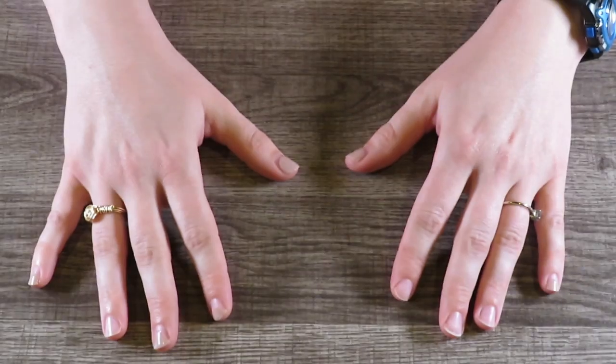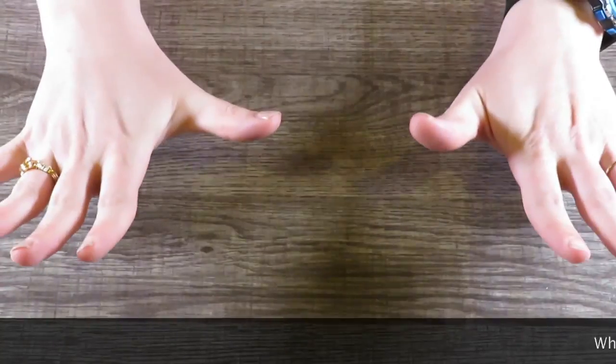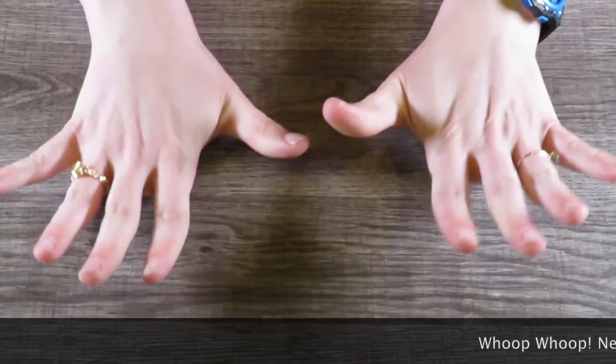Hey, howdy, hey guys! It's me, your Nerdy Mama, today with my first official — wait for it — Target haul.